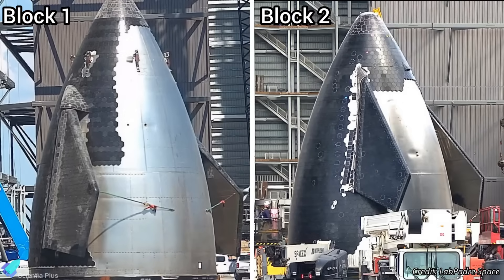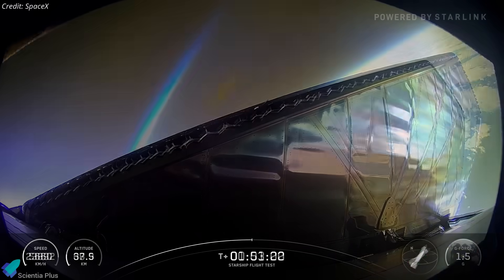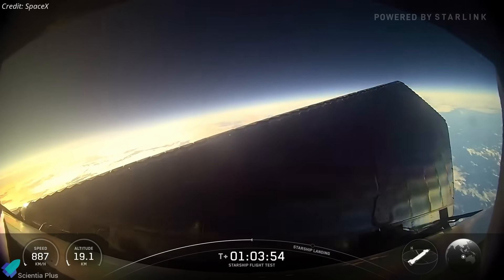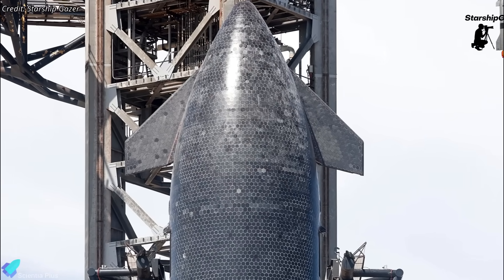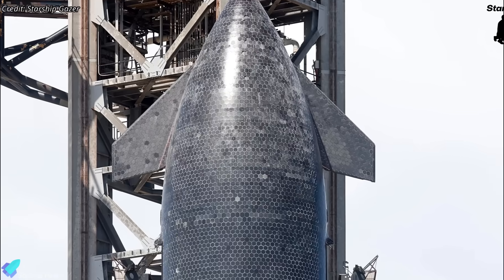These flaps were redesigned for the Block 2 Starship — made slightly smaller and positioned farther forward and more leeward compared to Block 1. Flight 10 marked their first re-entry test, and the resulting data likely indicated lower heating loads on these new flaps, making the extra sealing layer unnecessary. Flying them without Crunchwrap allows SpaceX to verify whether the standard tile installation alone is sufficient, or if additional sealing will still be required on future flights.